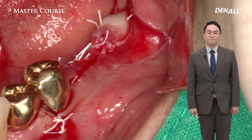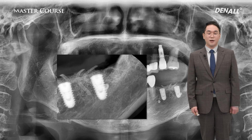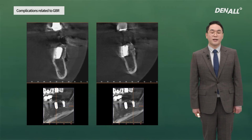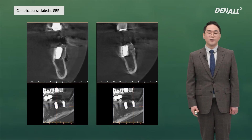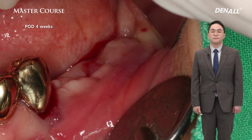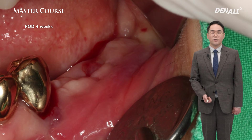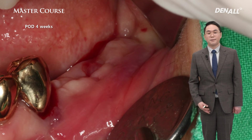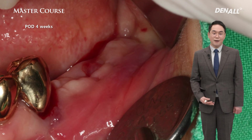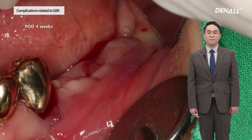I tried to gain primary closure as much as possible. This is the post-op panoramic image — implant position and direction are good. On CT right after surgery, the membrane is contouring the buccal wall nicely with bone graft below. At 4 weeks after surgery — 2 weeks after stitch-out there was not a major issue — but at 4 weeks you can see a little gingival swelling along the vertical incision area. If you press upon it, there is fluctuation — in other words, there is abscess.